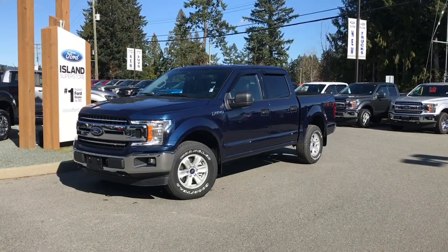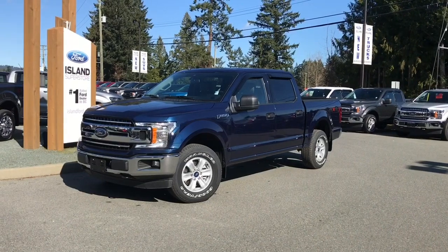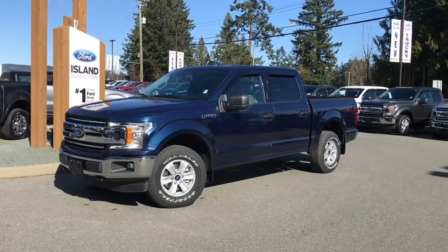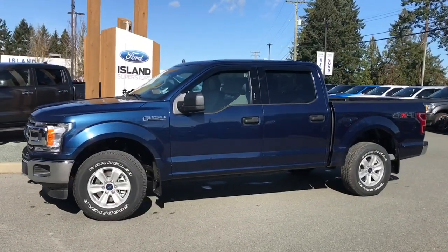Thanks for joining us today at Island Ford Superstore, located on North Cross Road in Duncan, BC, off the Trans-Canada Highway. We're in the Cowichan Valley on Vancouver Island, and you can visit us online at islandford.ca for more information and a full description of this vehicle.